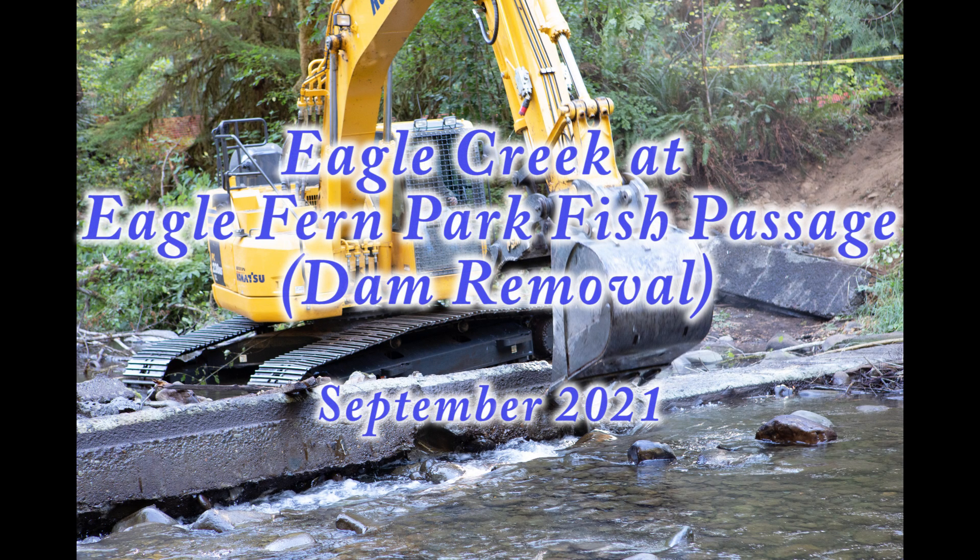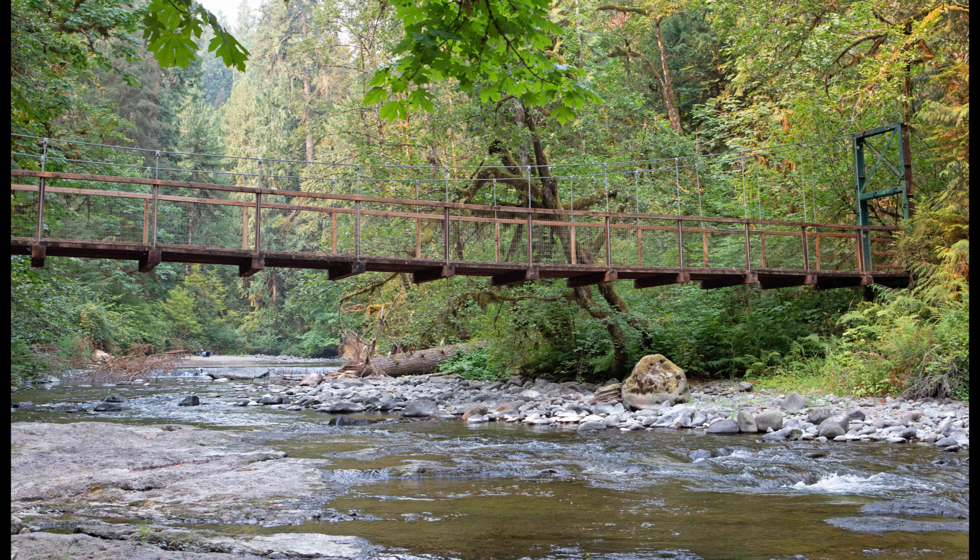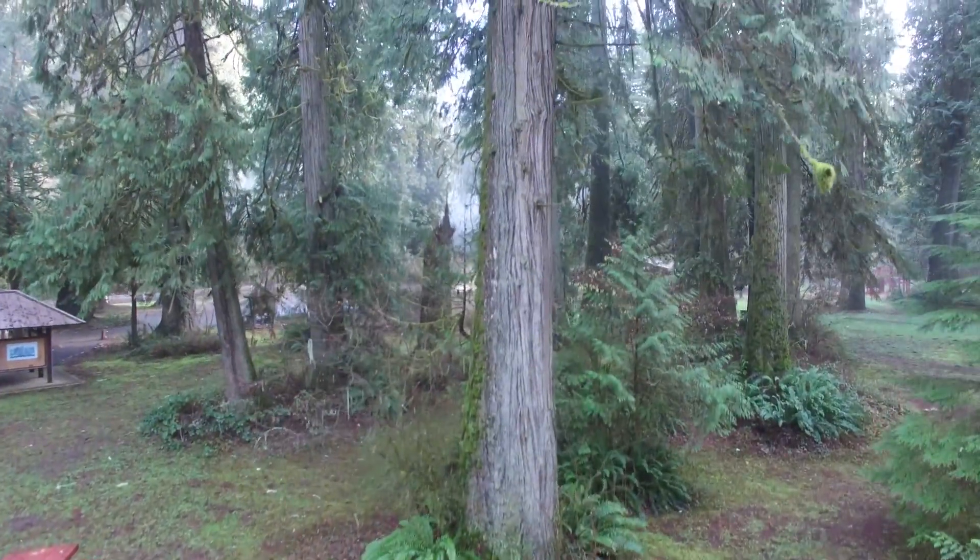My name is Dave Bugney, and I'm president of the Friends of the Eagle Creek Watershed. Eagle Fern Park, one of the jewels of Clackamas County's park system in northwest Oregon, has been a popular public attraction since the county began acquiring land for it in 1934.